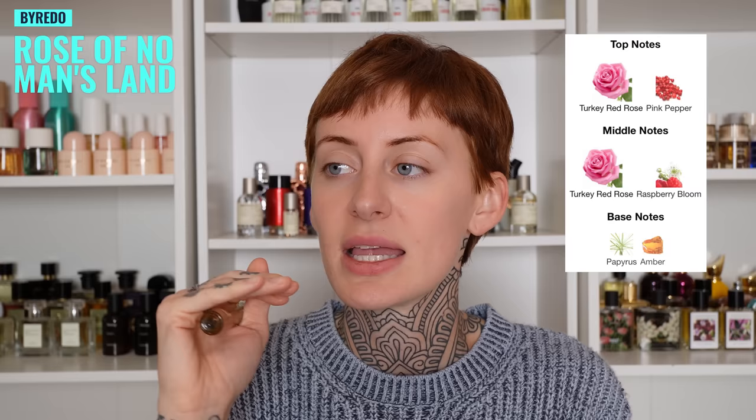A friend of mine visited from Mexico and she brought me an oil perfume from Byredo — this is Rose of No Man's Land. I've used it a couple times and I've been enjoying pairing it with all of my rose perfumes. It is a natural smelling rose but then it has raspberry blooms so there's a little bit of fruitiness, and there is a note of papyrus so it gives it a little earthy, green, herbal quality. On its own it doesn't have a ton of projection, but when layered with other rose fragrances it's really enjoyable, so I've been using this more as a layering tool. I'm not a huge fan of oil perfumes — on my skin, perfumes in general just don't last on me that well.